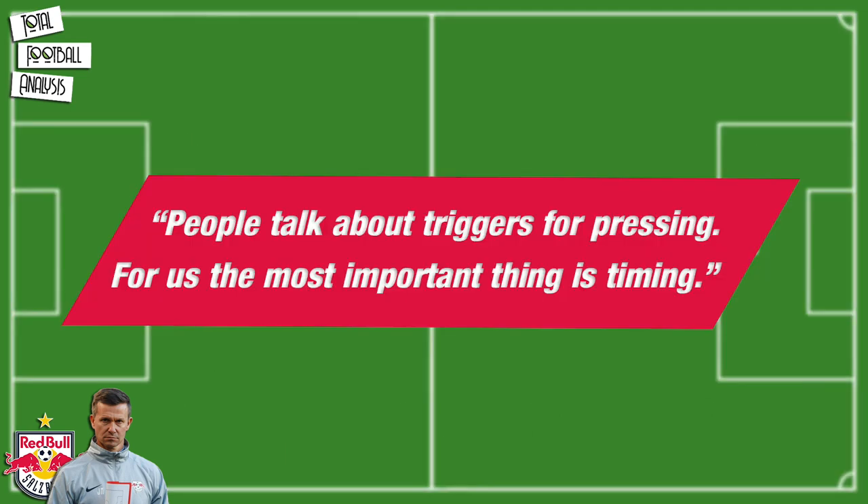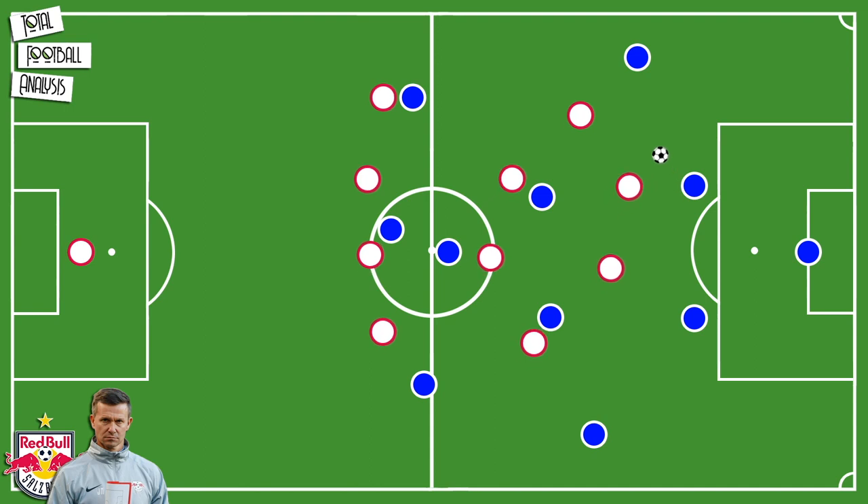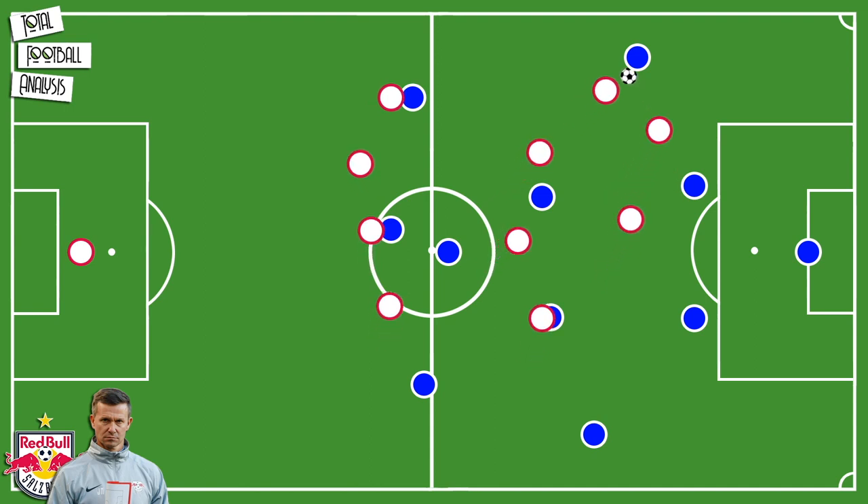About their pressing tactics at Salzburg, Jesse Marsh said: people talk about triggers for pressing — for us the most important thing is timing. An important principle is that they press when the player releases the ball, not when he receives the ball.